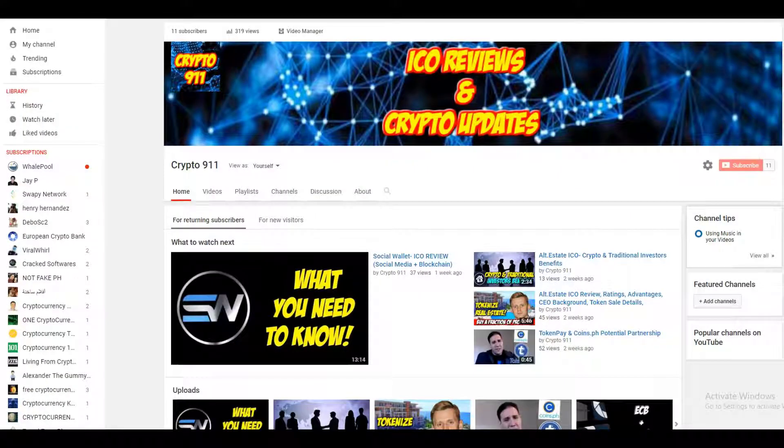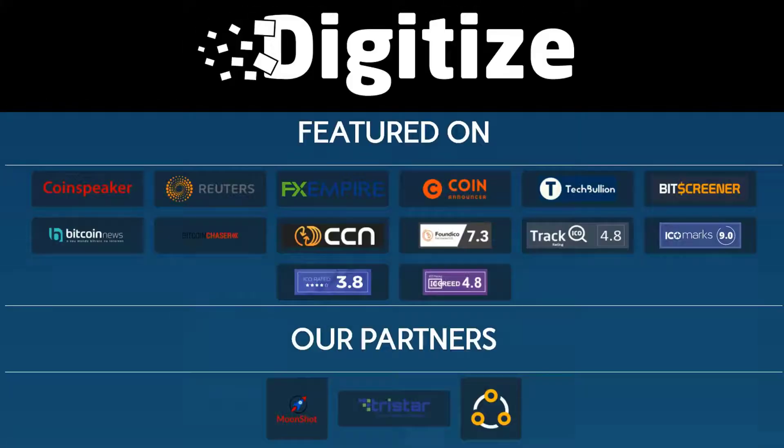Hello everyone, this is Elizabeth of Crypto911 and I'm back with a new ICO review. We are going to discuss one of the hot ICOs this year 2018, which is the Digitized Coin.